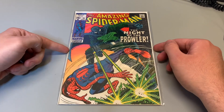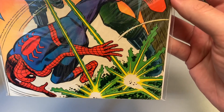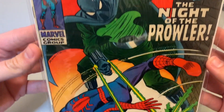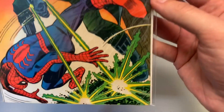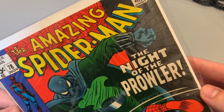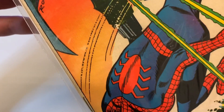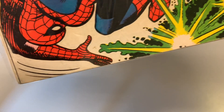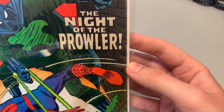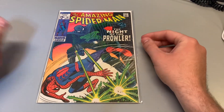There are two books in there. The first one is Amazing Spider-Man 78, first appearance of the Prowler. John Romita Sr. was the cover artist and artist, and the story was by Stan Lee. The book's in pretty good condition. After cleaning and pressing it, I would probably say it's gonna be no more than a six. But I just love this cover, so I had to get it.